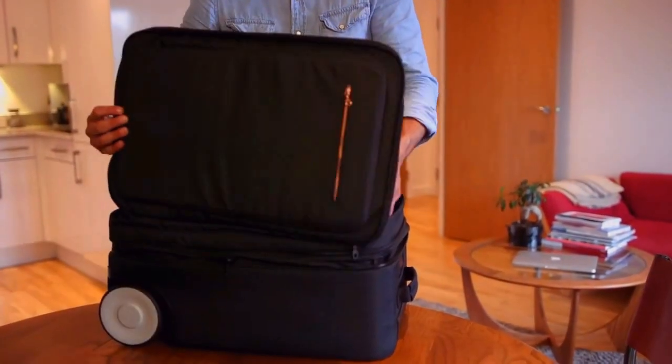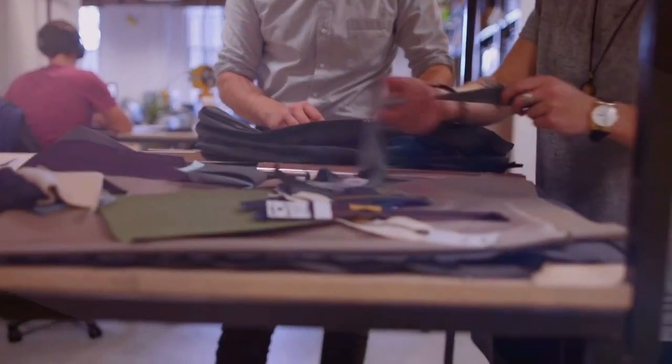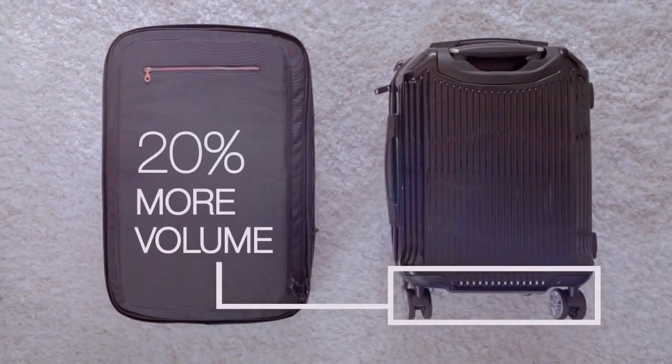Marlon is a premium case at a fraction of the price. Prioritising quality from the onset, we scoured material samples from around the world for the lightest, most resilient textiles. One of Marlon's most exciting features is its oversized wheels, which provide three critical advantages over four spinner wheels. Firstly, it gives 20% more volume.